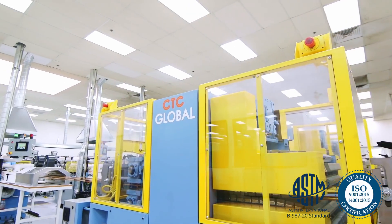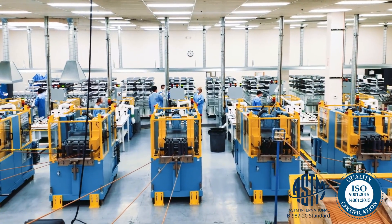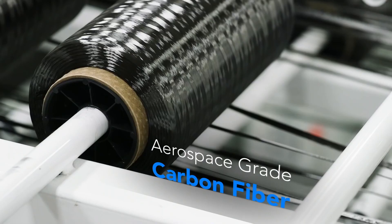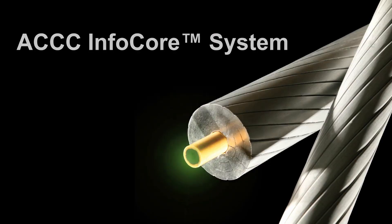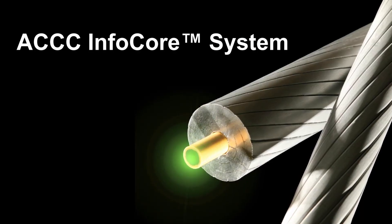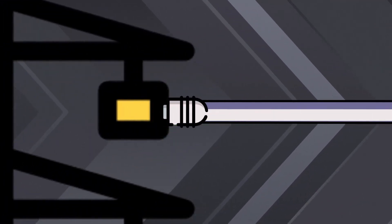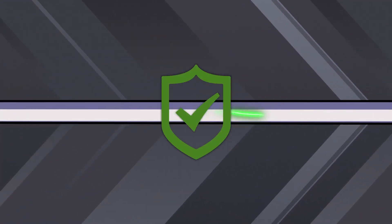CTC Global is the inventor and world's preeminent manufacturer of carbon fiber composite cores used in our patented ACCC conductor. CTC Global now offers the ACCC InfoCore system, which can be used to verify that the ACCC conductor was installed correctly, adding another dimension of confidence and reliability.